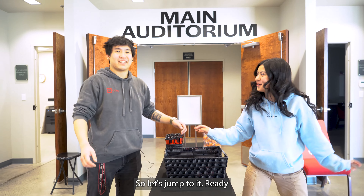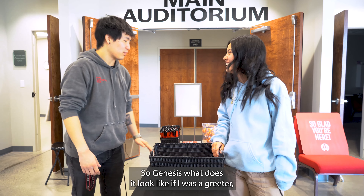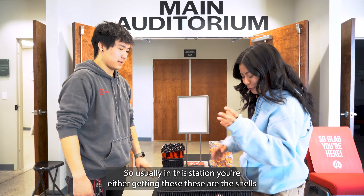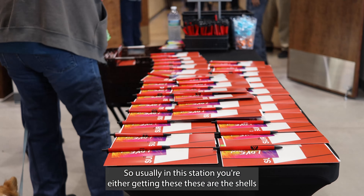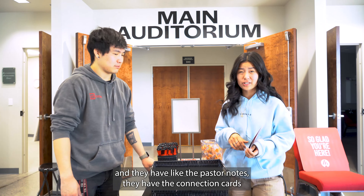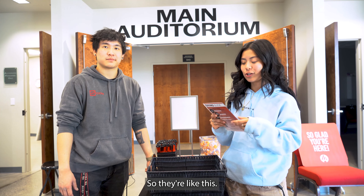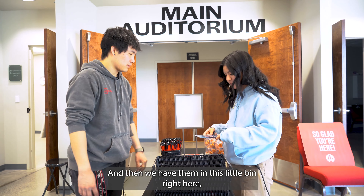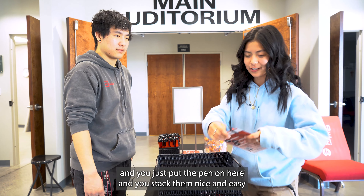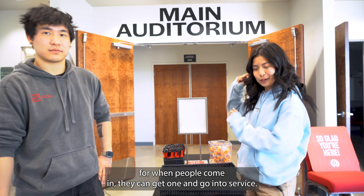Okay, so we're here at one of the greeter stations. So Genesis, what does it look like if I was a greeter — what would I be doing here? So usually in this station, you're handing out these shells, which have the pastor notes and the connection cards. They're all wrapped up from the connection team from Tuesday, and we have them in this little bin right here. You just put the pen on here and stack them nice and easy for when people come in.